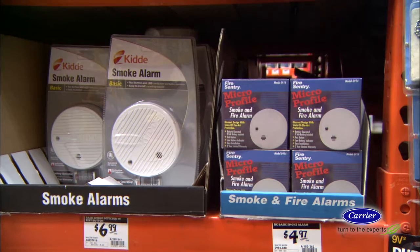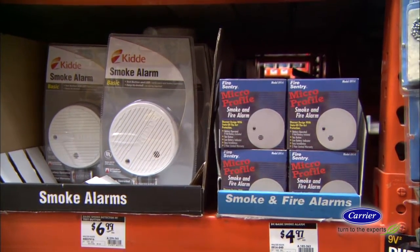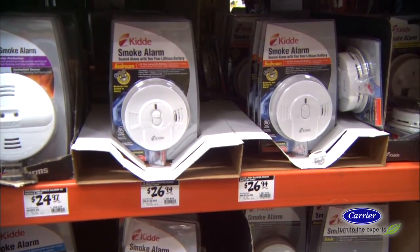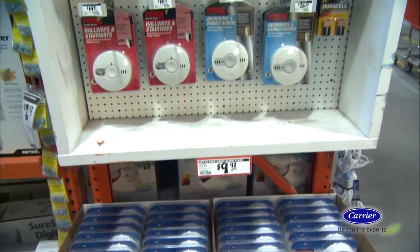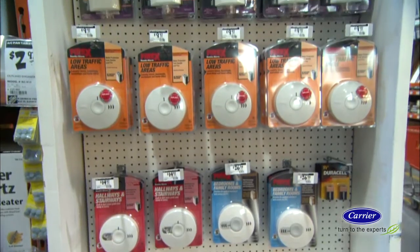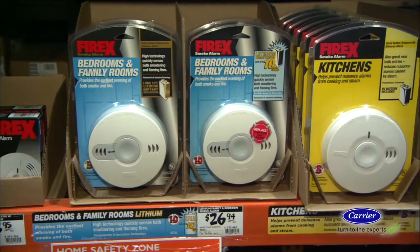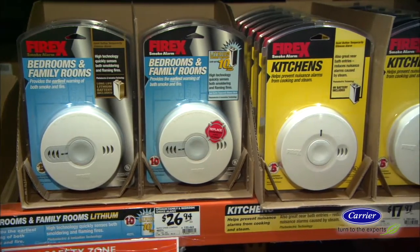Smoke alarms and carbon monoxide detectors are essential safety items in every home. There are two types of smoke alarms. Optical sensors are less likely to give false alarms from things like kitchen steam and react more quickly to smoldering fires. Ionization sensors are pricier but are a lot better for hot or flaming fires. The best alarms include both types of sensors.